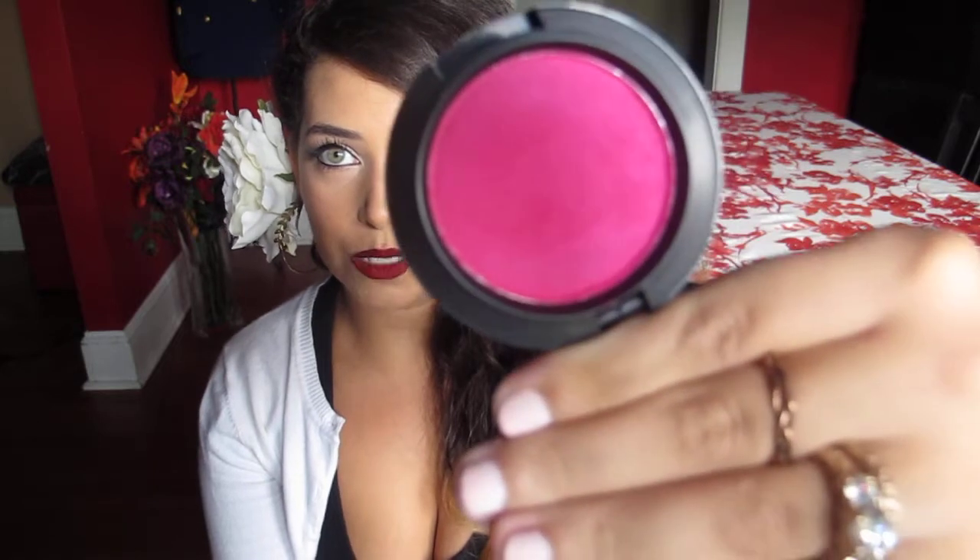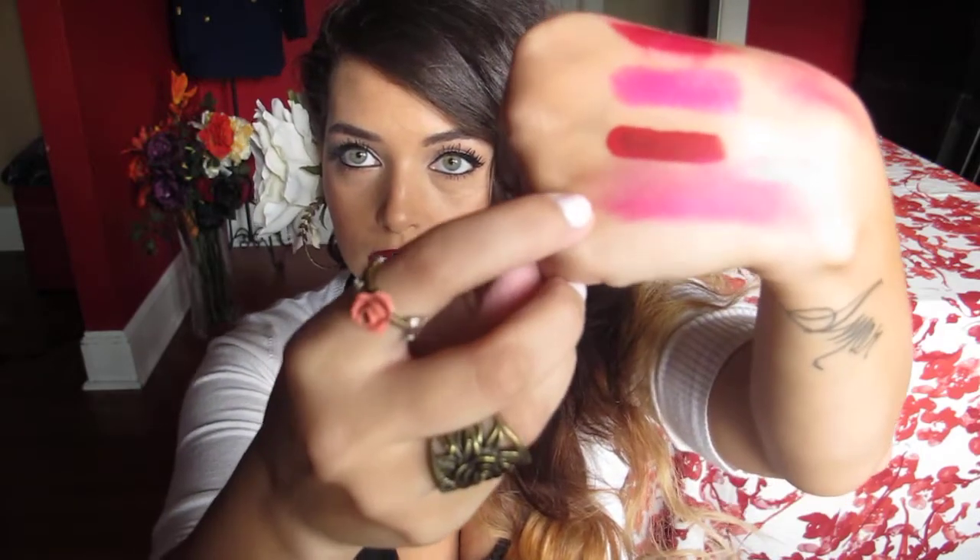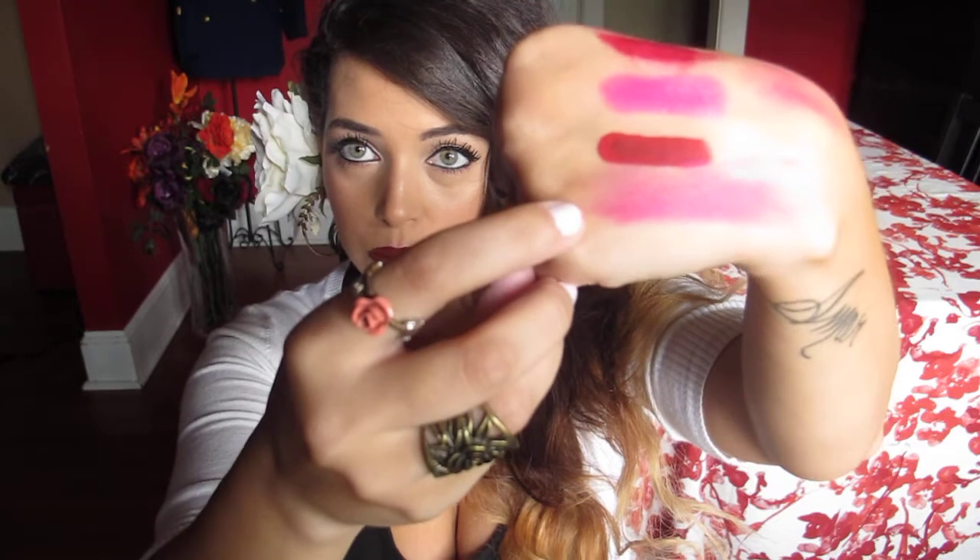The next item is a blush from MAC called Azalea. It's pretty much the blush version of Show Orchid — I have that swatch right here. It's really pretty because you can sheer it out to get a really pretty fuchsia glow on your cheeks. It's really lovely.